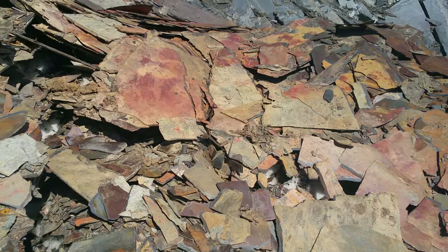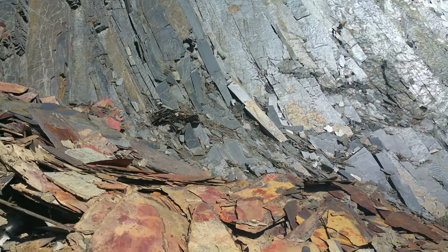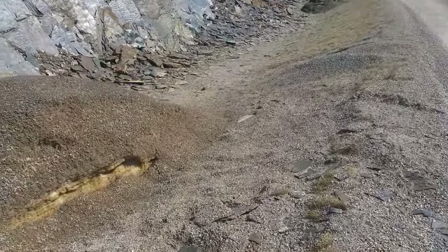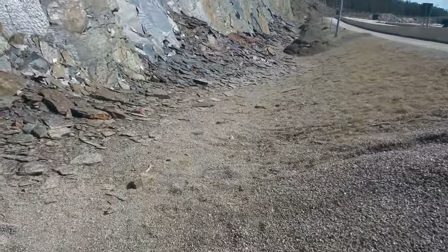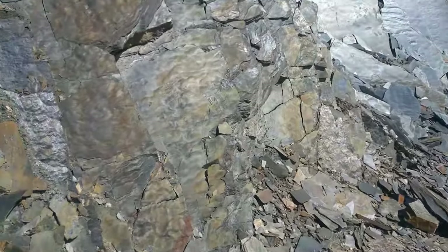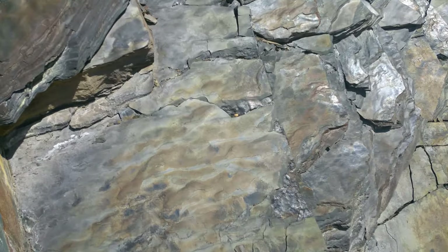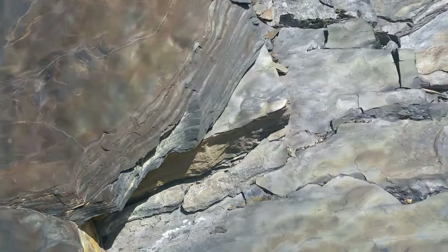I guess it contains some sort of iron compound. It's amazing. I'm not supposed to be in this area because anything here can cut me — it can get some slices in my body.